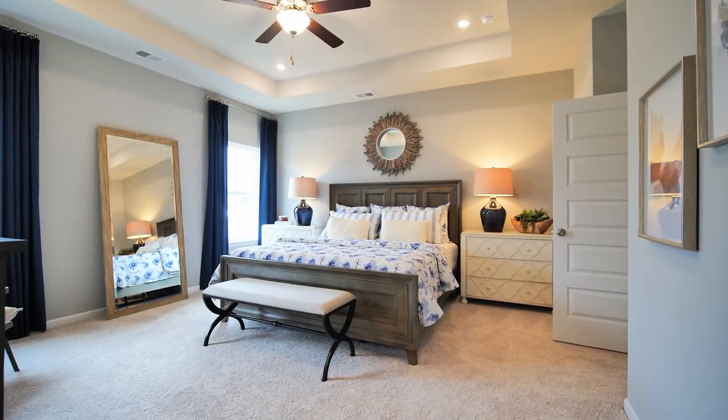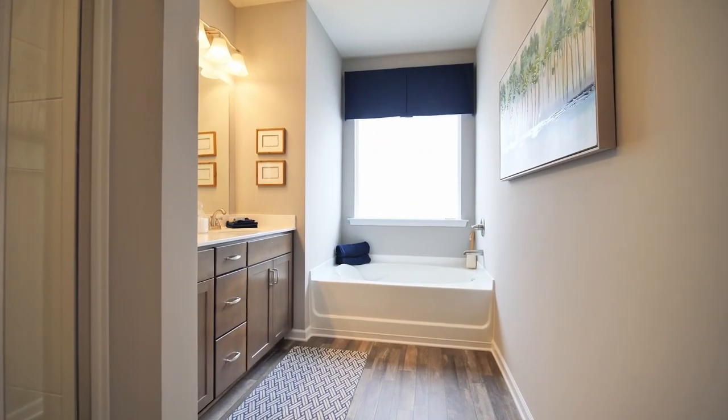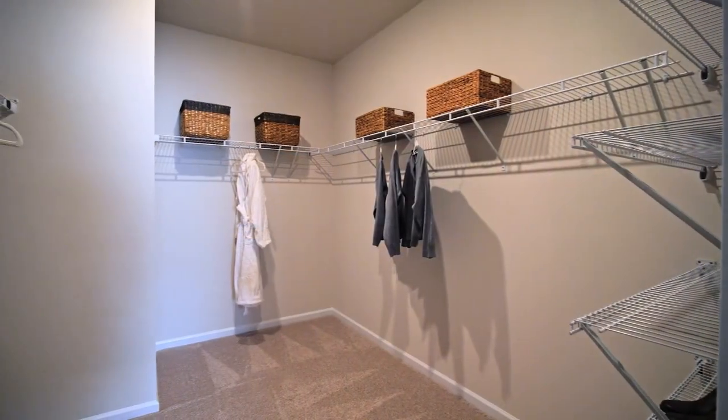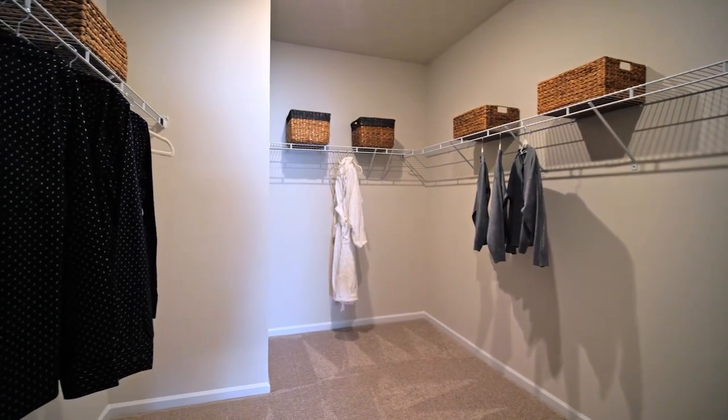Right now I am in the owner's suite, which is a large room and it even has the option for a tray ceiling. But the real star of the owner's suite is the owner's bath. In the owner's bath there's gonna be a separate tub and shower, dual vanity, and this walk-in closet is unbelievable — it is huge!